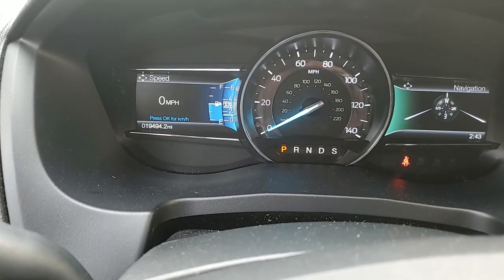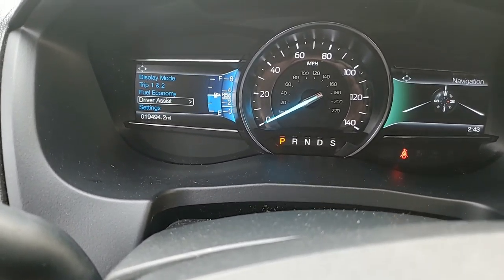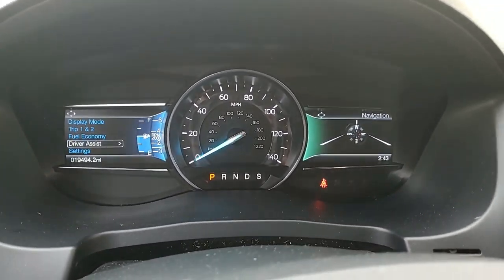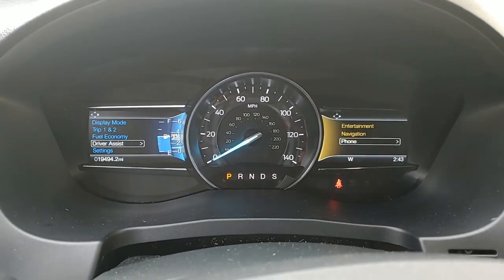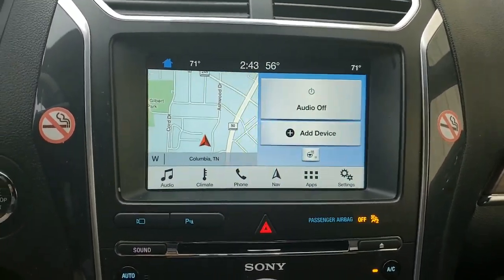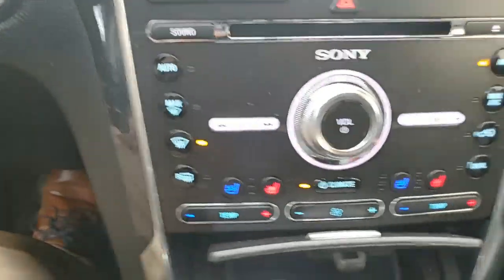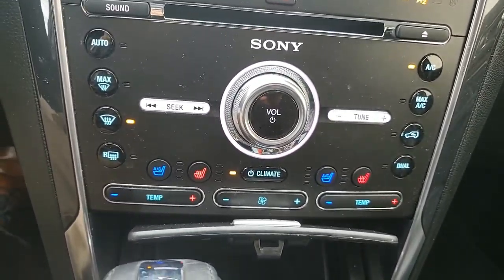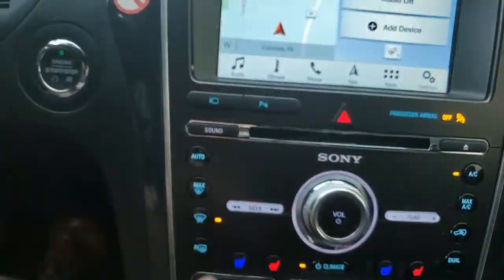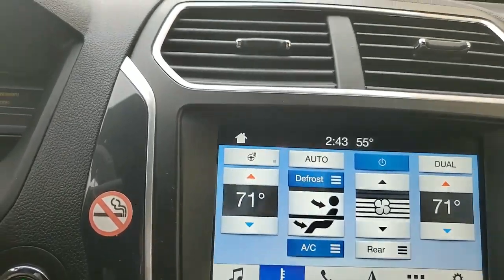Going into the front, you do have the keyless entry system right there — all you have to do is have your key in your pocket or purse and you're ready to go. You do have your security code right there. Power folding mirrors with your blind spot monitoring mirror. Inside, you're going to have a little bit of wood grain throughout because it is your Limited. You're going to have your memory seats, power doors, power locks, power windows, power mirrors, automatic lights, full leather throughout, and power adjustable seats in the front as well.